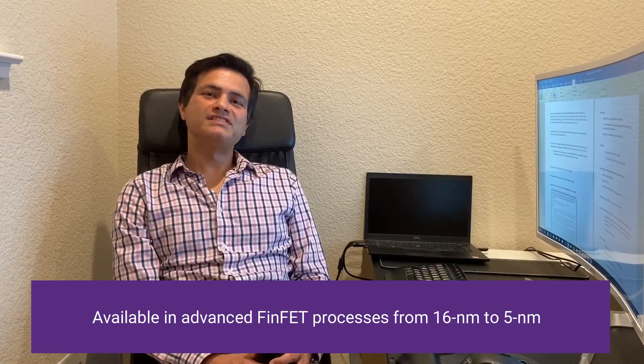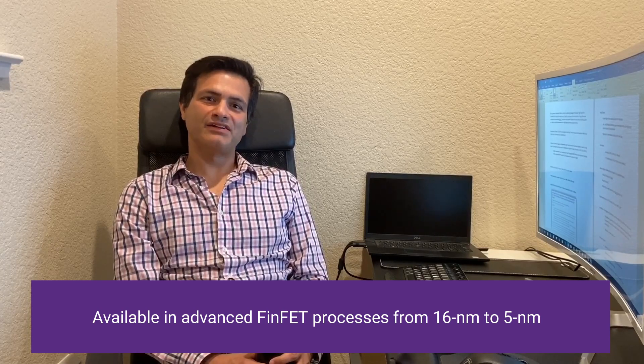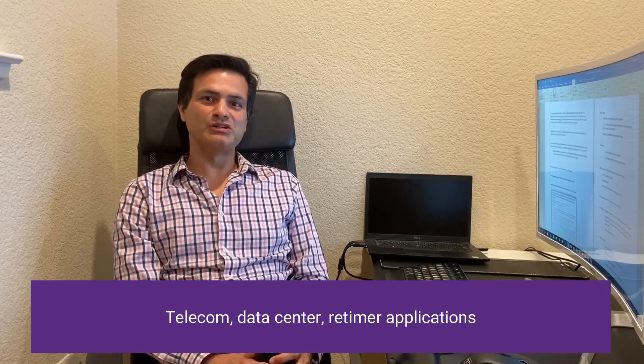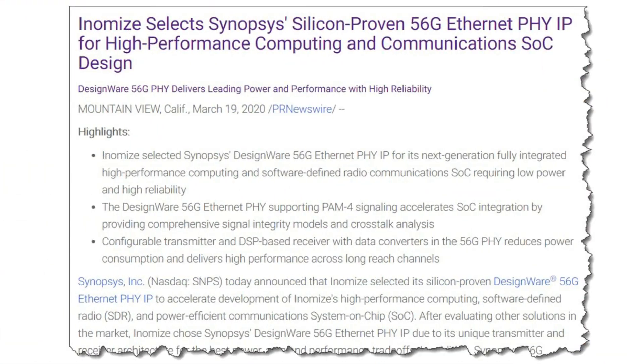We now have seven different silicon proof points of our 56 and 112G Ethernet PHY IPs in advanced FinFET technology nodes. We are being deployed in various different types of applications that include everything from telecom applications to data centers to retimers. We were recently picked by a company called Inomize out of Israel, and they are using the DesignWare 56G Ethernet PHY for very high performance and robust performance over process voltage and temperature corners with temperature cycling and crosstalk injection.